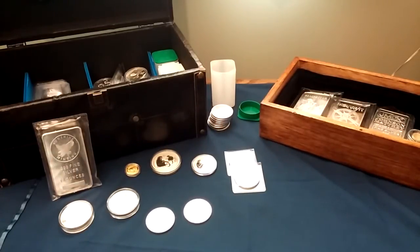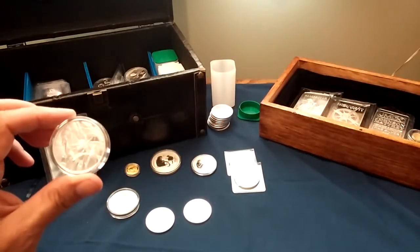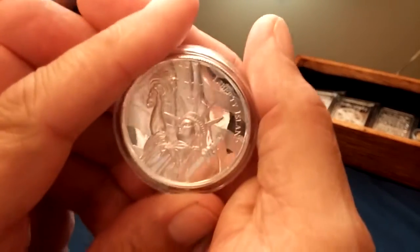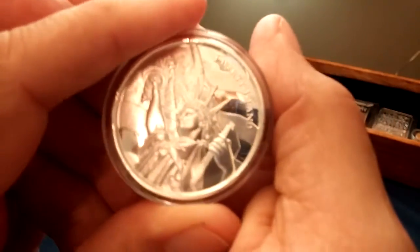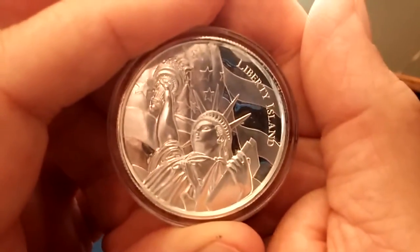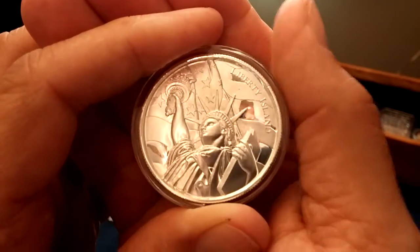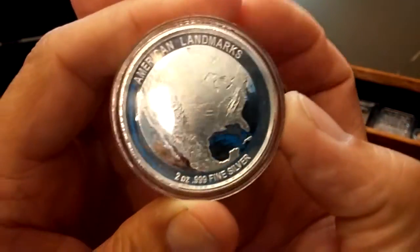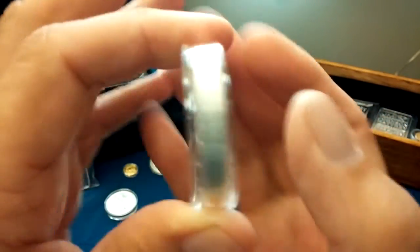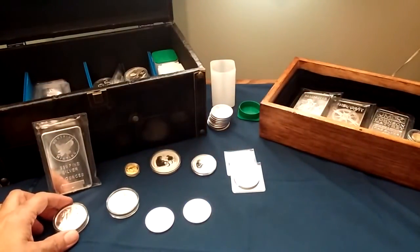I also recently picked up from Elementals their Landmarks Liberty Island issue. It's a two ounce high relief round, and it's got a waving flag in the background with the Statue of Liberty. It's part of their American Landmarks series — this is the second release. The first one was the Grand Canyon, and I have a couple of those.